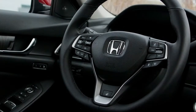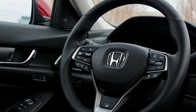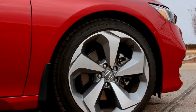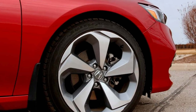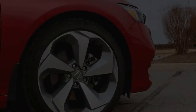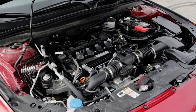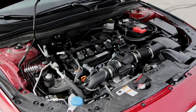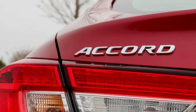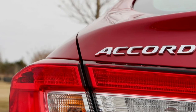Perhaps most impressive is that Honda has made so many of these features standard across the board. Even base LX models, at $23,570 plus an $890 destination charge, include forward collision warning with braking, lane departure warning, road departure mitigation, and adaptive cruise with low-speed follow. Some people might never do an ounce of research but just walk straight to their nearest Honda dealership for their new Accord every five years, and Honda has given them every reason to continue that tradition.